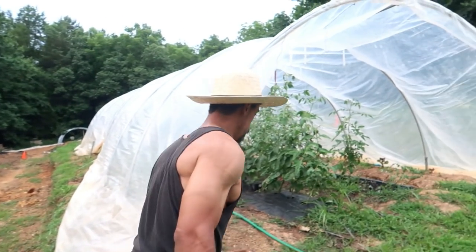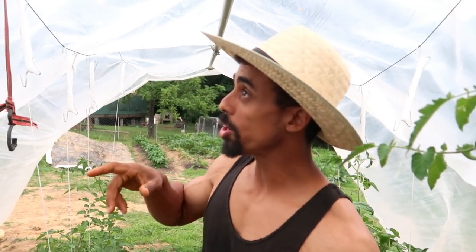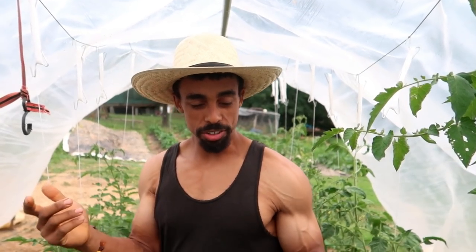Next, let's check out our tomatoes in the caterpillar tunnel. We're growing a number of different varieties — some as prolific cherry tomatoes, and some for unique presentation that our restaurant chef customers have requested. In here we're doing the hard pruning method with tomahooks on a wire, which really forces the tomato plant to put energy toward producing more fruit.